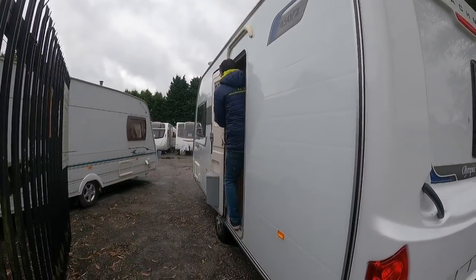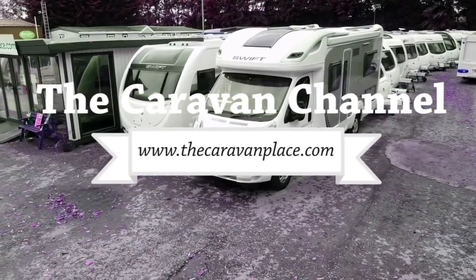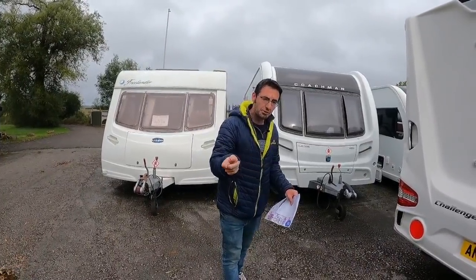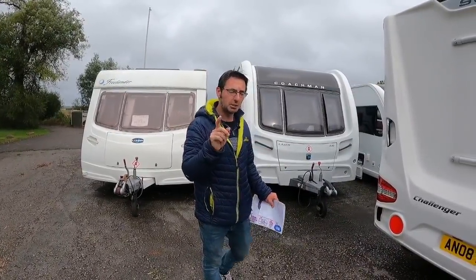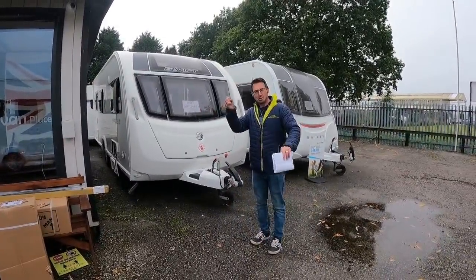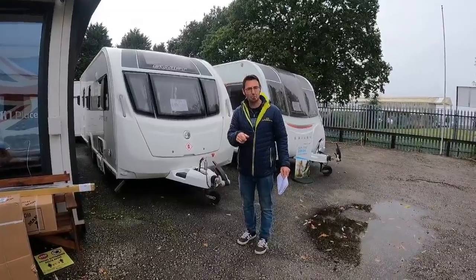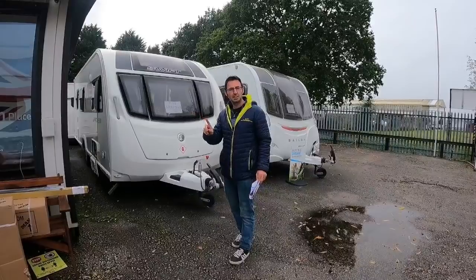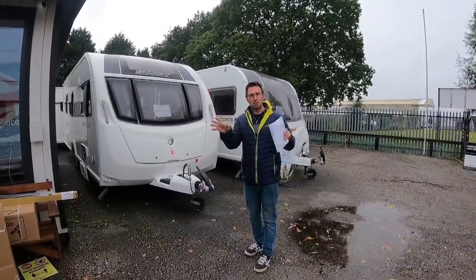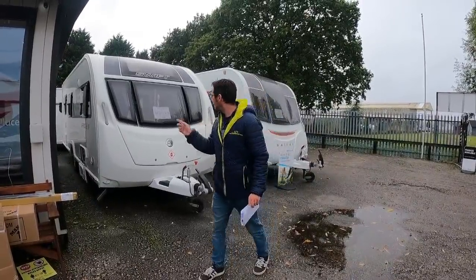Good job I charged the battery. This week we're going to be looking at prices — is it the time to sell, isn't it the time to sell? We've had a lot of people selling and on AutoTrader the used caravan numbers are going up. We're going to look at new caravan issues, some news, some updates, and a few different layouts.